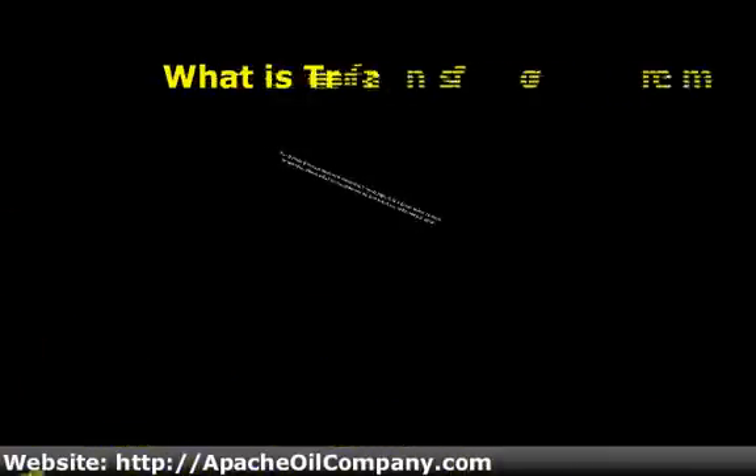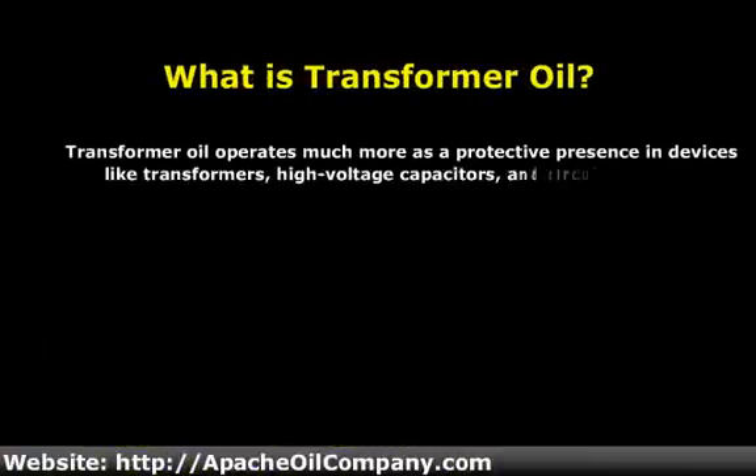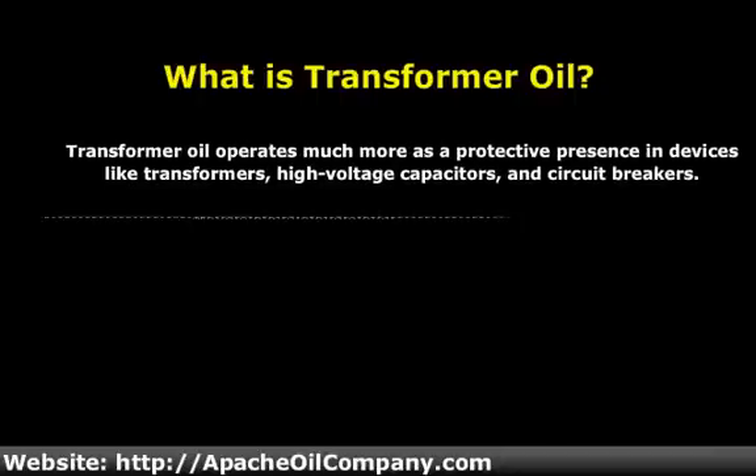Transformer oil is particularly notable because most people would assume, by the fact that it is an oil, that it is probably being used as a lubricant. In fact, however, it operates much more as a protective presence in devices like transformers, high-voltage capacitors, and circuit breakers.